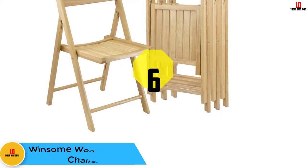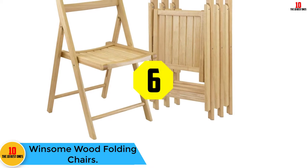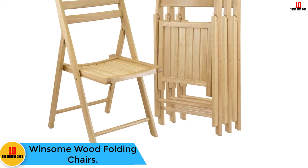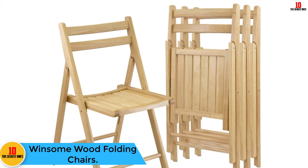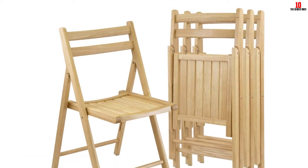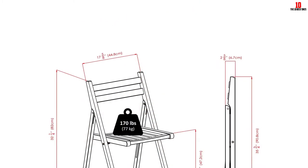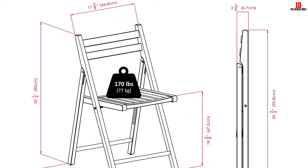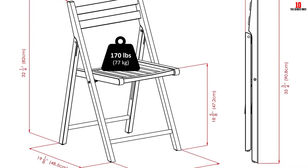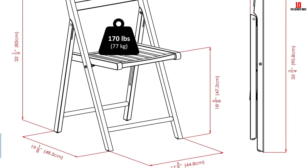At number six we have the Winsome Wood Folding Chairs. The Winsome Wood set, which comes with four folding chairs, is another top-rated choice. These chairs help to add some sparkle and natural feel without compromising on performance and comfort. The Winsome chairs are constructed using solid and well-cured wood, with every chair featuring a warp-proof material.